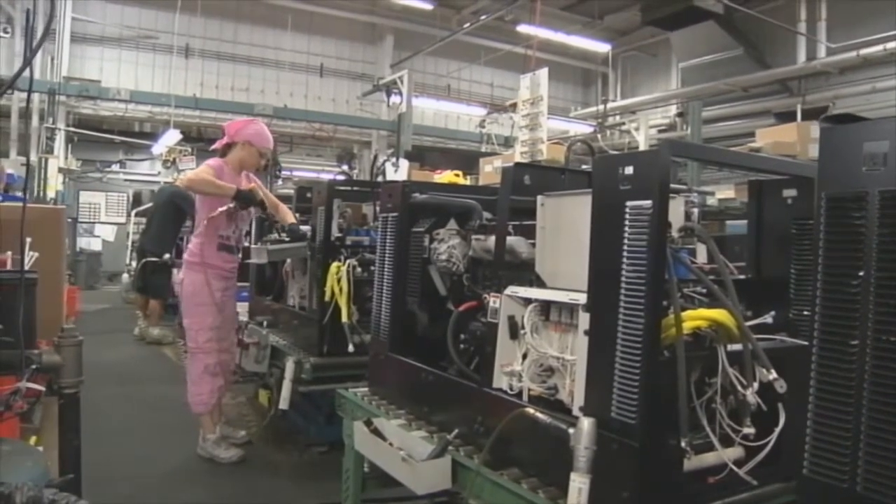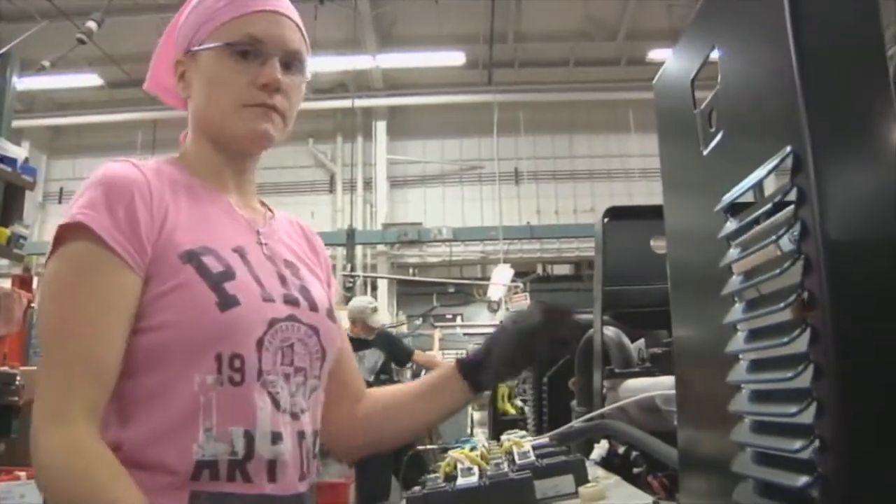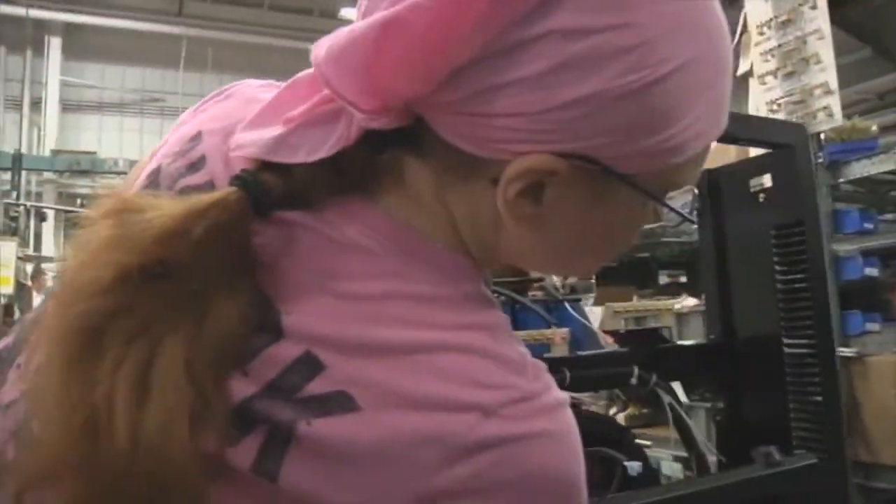Miller makes welding equipment for all walks of life. We have equipment you might use at home to work on a car, and we make equipment that goes to large companies like Caterpillar or John Deere for making large equipment. We make equipment used to build ships and build the infrastructure of our country — welding equipment that really helps put the world together.